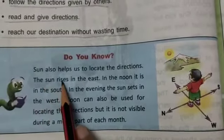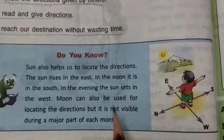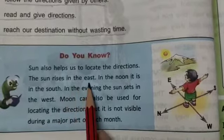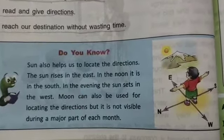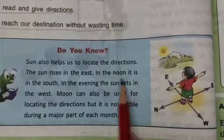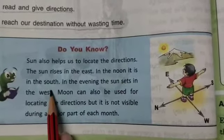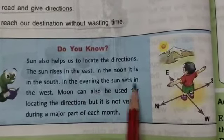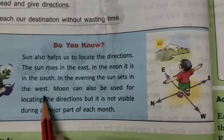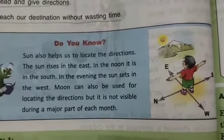The sun also helps us to locate the direction. The sun rises in the east. We know that the sun rises in the east. At noon, it is in the south. In the evening, the sun sets in the west. So the sun also helps us to locate the direction.